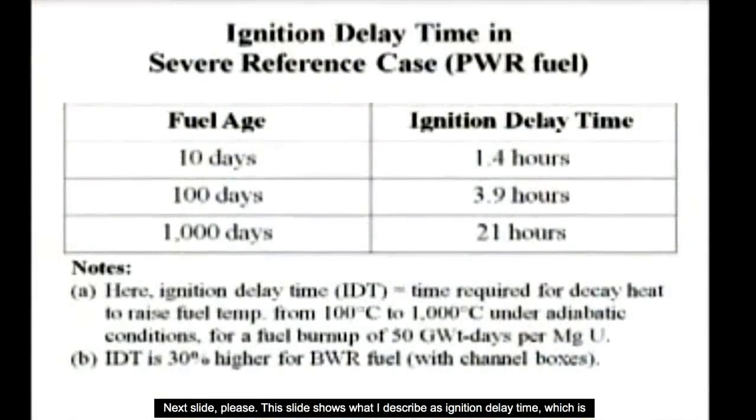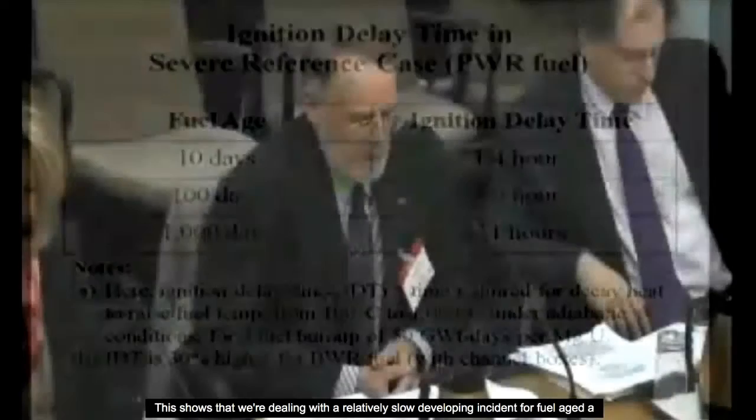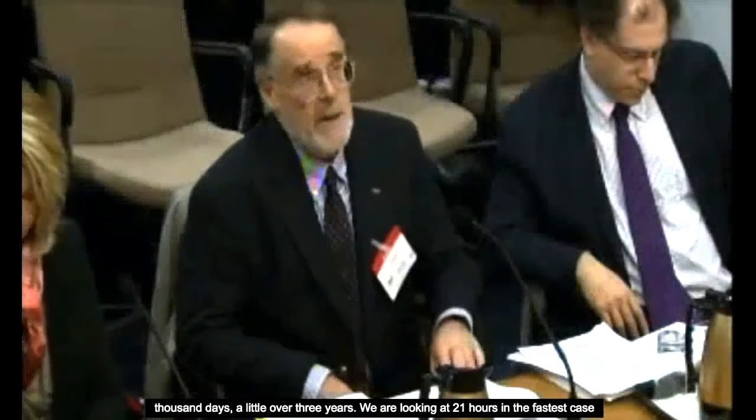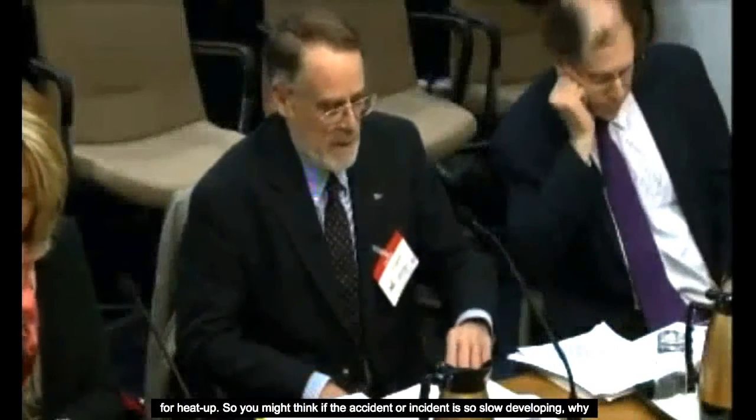This slide shows what I describe as ignition delay time, which is the shortest time required for spent fuel to heat up to the point of Zircaloy ignition. This shows we are dealing with a relatively slow-developing incident — for fuel age of 1,000 days, a little over three years, we are looking at 21 hours in the fastest case for heat-up.